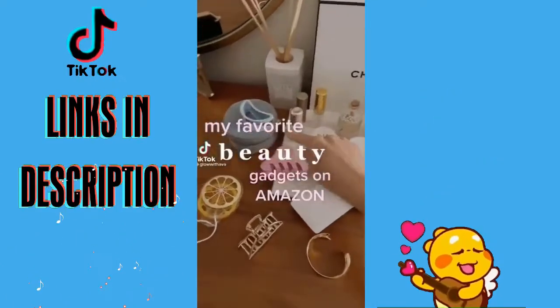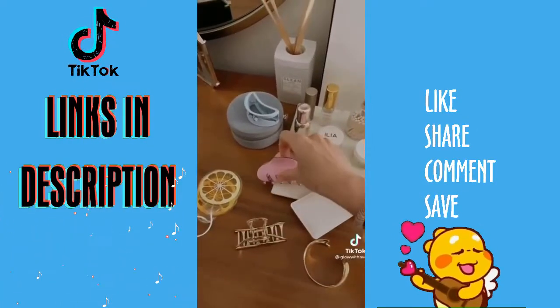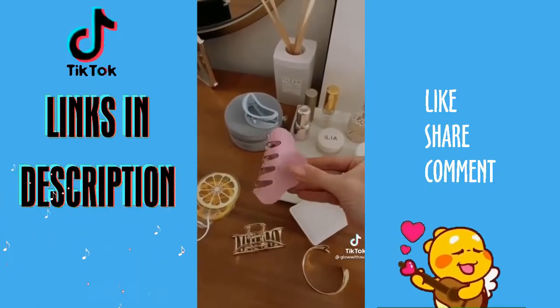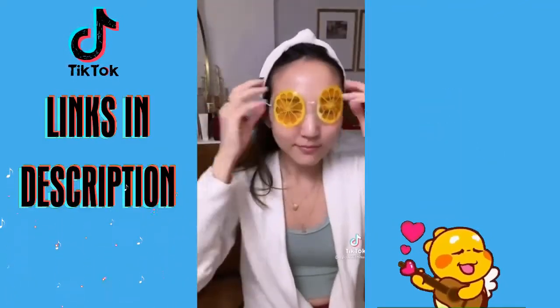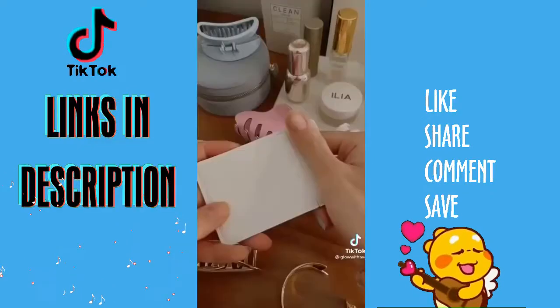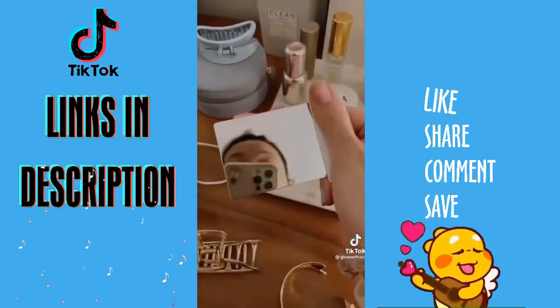My favorite beauty gadgets from Amazon. These hair clips are the best — they come in all kinds of pastel colors and gold, and this pink one was literally a dollar. These cute cooling eye masks — I leave them in the fridge and use them whenever my eye is swollen or puffy. This sleek pocket mirror with leather is the perfect thing to carry around and touch up your makeup on the go.